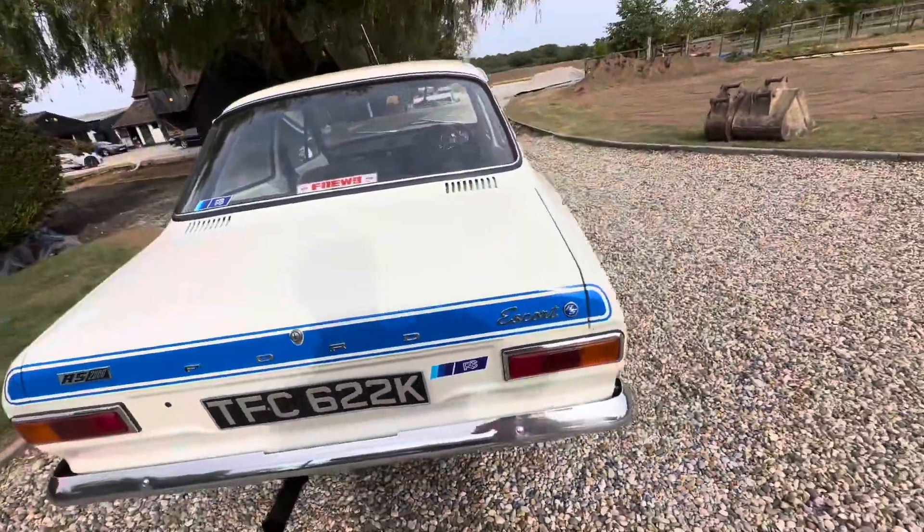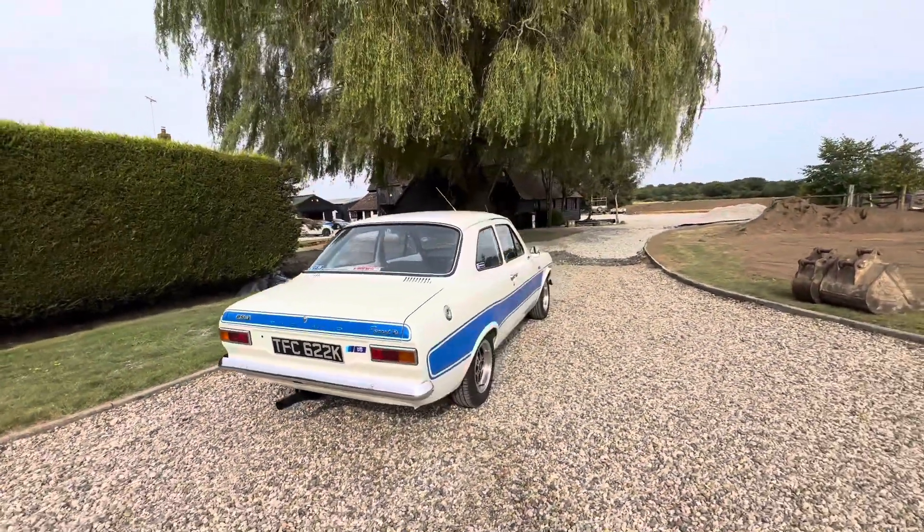Super clean under there. Single leaf rear springs and Bilstein shocks.